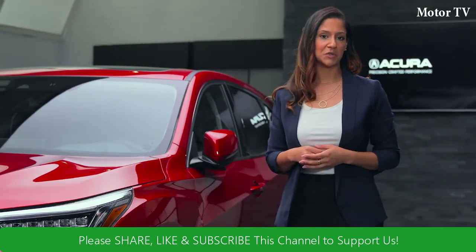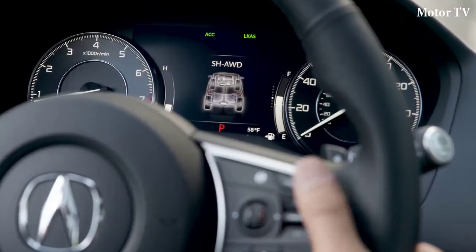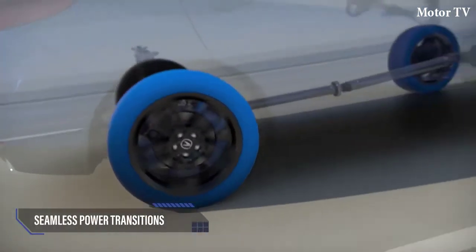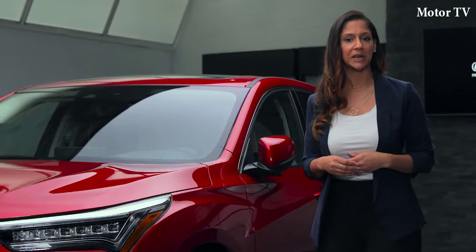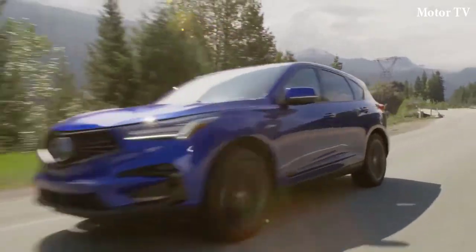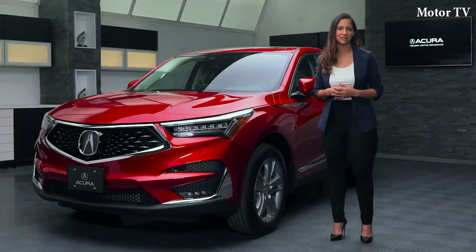For those unfamiliar with Super Handling All-Wheel Drive, the technology automatically distributes power to the wheels that need it — like to the rear outside wheels when cornering — allowing for seamless power transitions with surgical precision. Drivers who have experienced Super Handling All-Wheel Drive before will truly appreciate this technology in its most advanced form yet, giving the 2019 RDX a highly sophisticated precision handling and traction control system.